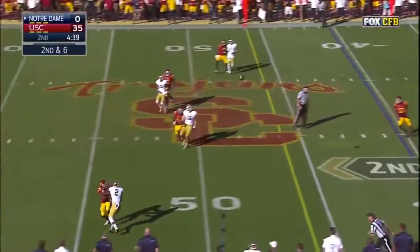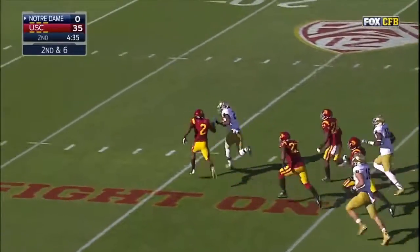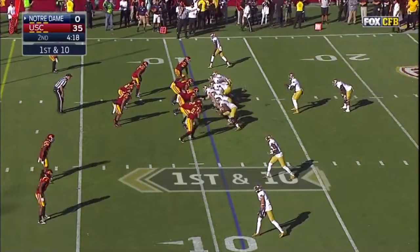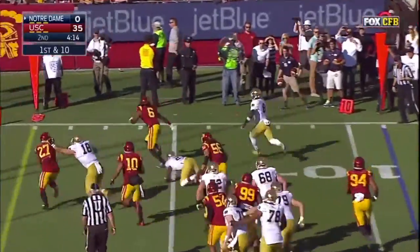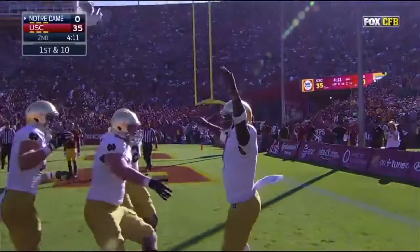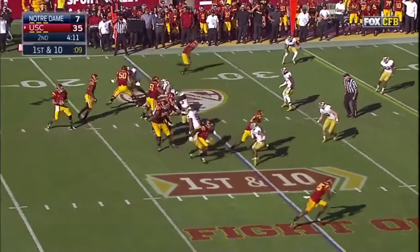Now a left-handed thrower up top, and he has Chris Brown — Chris Brown still moving, and Brown dives forward to the 11. Looking for the end zone — did he get in? Here's Kessler.